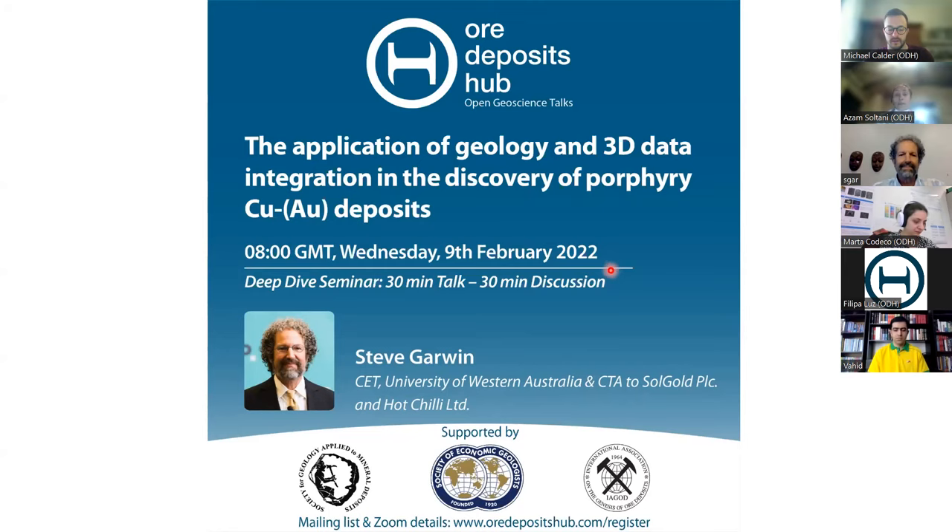Steve is Chief Technical Advisor to SolGold and Hot Chili, and Technical Advisor to Japan Gold Corporation and Los Cerros Ltd. Steve is one of the leading authorities on porphyry, epithermal, and condensed site mineralization systems, specifically in the Southwest Pacific region. He's been involved in many projects, including Batu Hijau copper-gold mines in Indonesia, the gold mines of Carlin and Battle Mountain Trends in Nevada, Cortadera deposits in northern Chile, and the world-class Alpala deposit in northern Ecuador. Steve, the platform is yours.